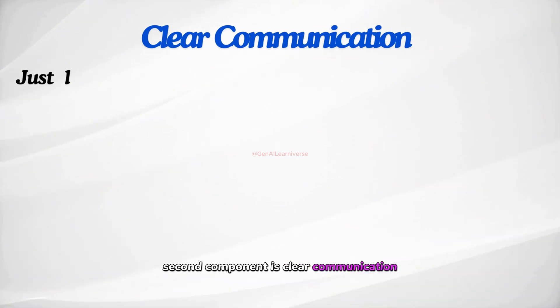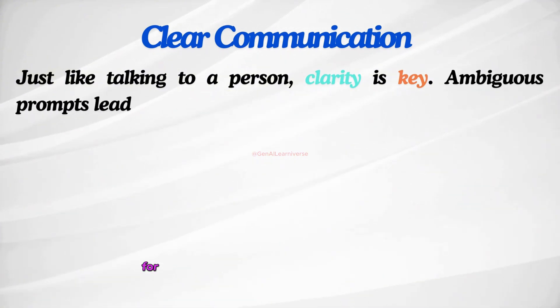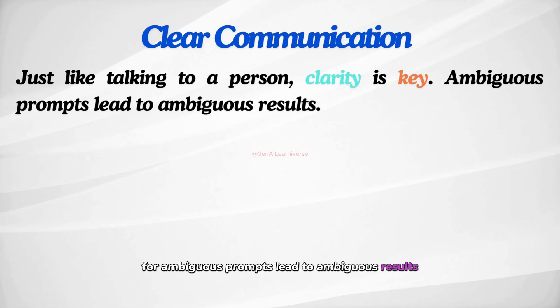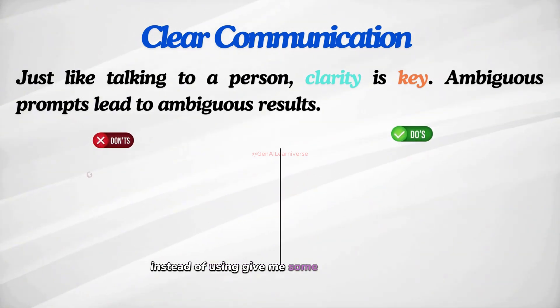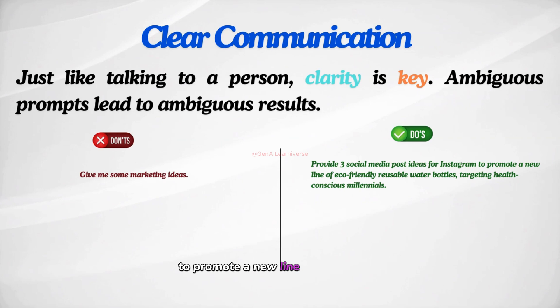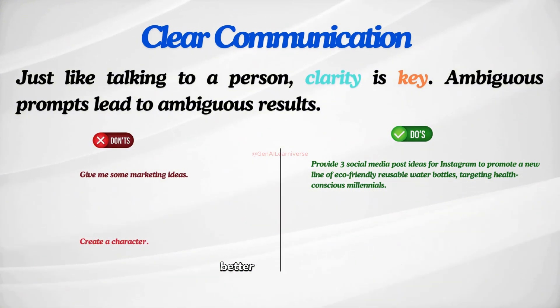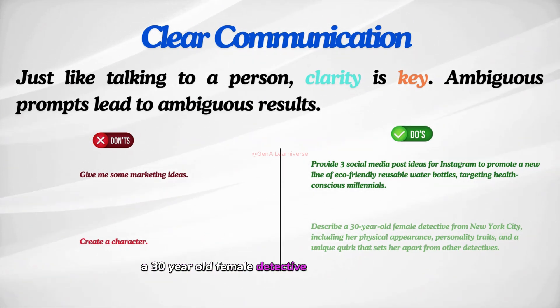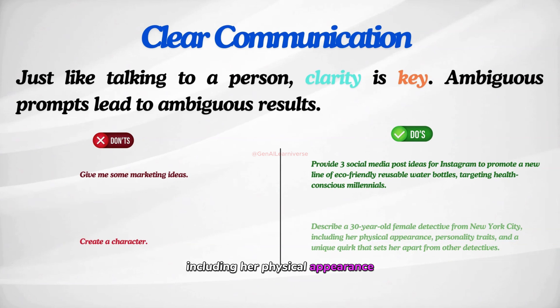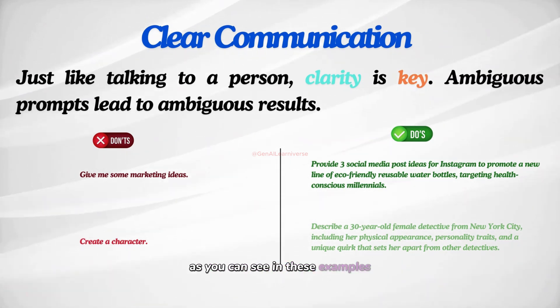The second component is clear communication. Just like talking to a person, clarity is key — you should be clear about exactly what you are looking for, because ambiguous prompts lead to ambiguous results. For example, instead of using 'give me some marketing ideas,' it's better to use 'provide three social media post ideas for Instagram to promote a new line of eco-friendly reusable water bottles targeting health-conscious millennials.' Similarly, instead of 'create a character,' better to use 'describe a 30-year-old female detective from New York City, including her physical appearance, personality traits, and a unique quirk that sets her apart from other detectives.' Being specific and clear in your communication based on your needs makes a significant difference.